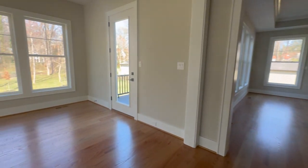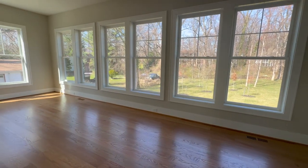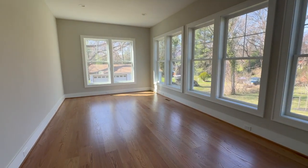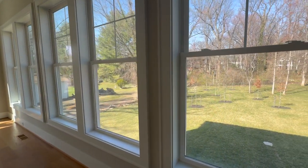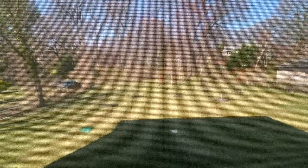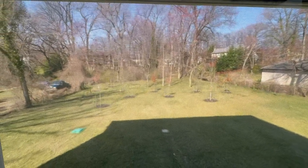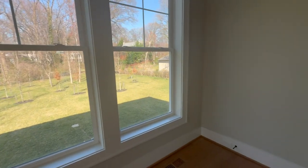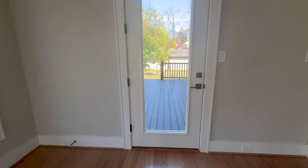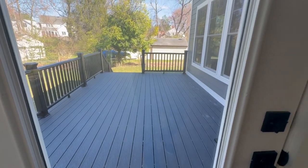Very nice. Nice moldings around. And this would be a sunroom. While we're here we can look in the backyard a little bit — nice backyard with a lot of trees, and it leads off to a deck with composite decking.